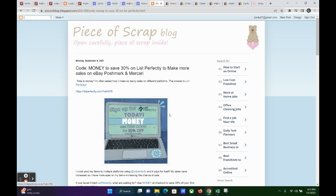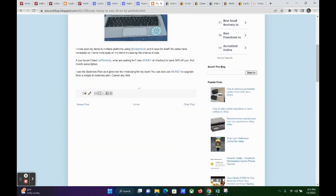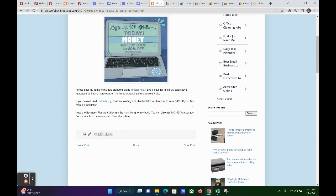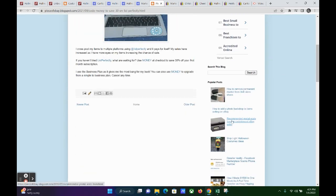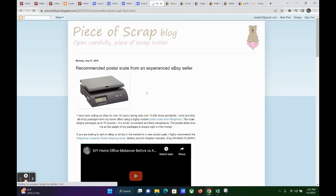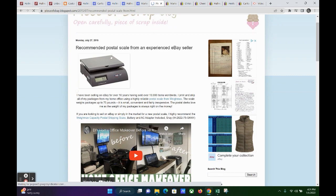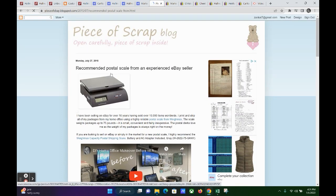This article is on my Piece of Scrap blog. I also have an eBay blog at pieceofebay.blogspot.com, where you'll find many articles about selling and reselling on eBay and Poshmark. A lot of these articles include items I use in my business — for example, here is a postal scale. I'm always right on the money when I go to the post office and they weigh my packages. Go ahead and check out that blog as well — pieceofebay.blogspot.com.